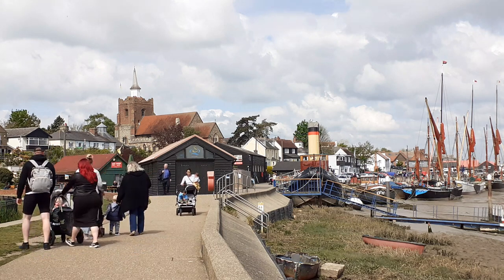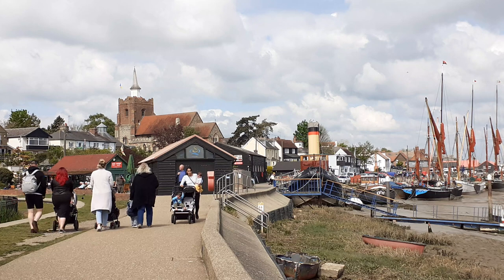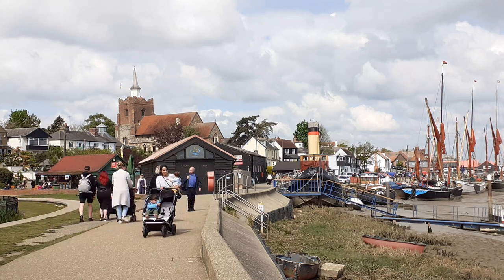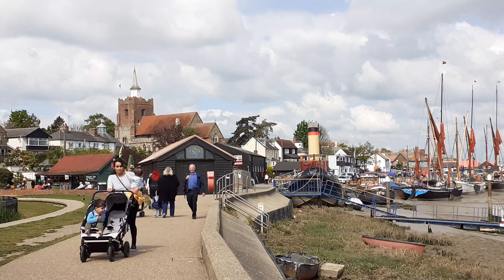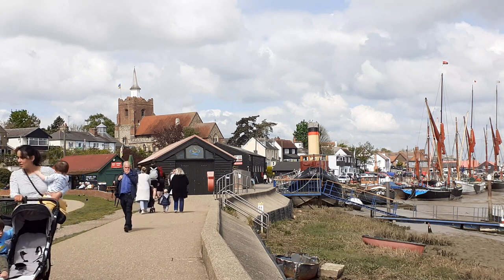Malden was a very large settlement for the Norman period. We had 54 households, eight slaves, eight plough teams, 140 cattle, 180 pigs, and 500 sheep. It would have been quite a sight.